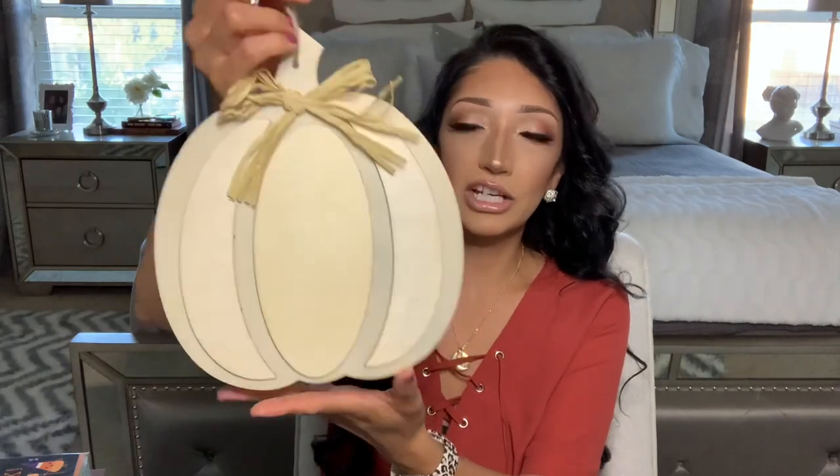I also found this little wood shape pumpkin with a raffia bow. I kind of like it by itself, or I'm thinking I might spray paint it. I'm not sure yet what I want to do with it, but I just picked up one to have.